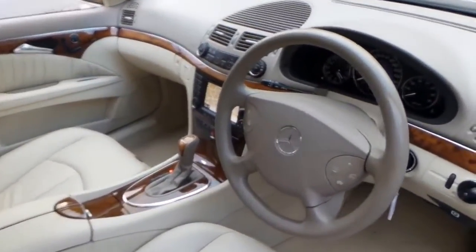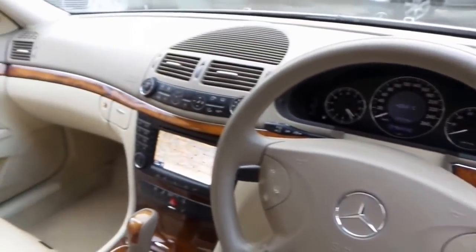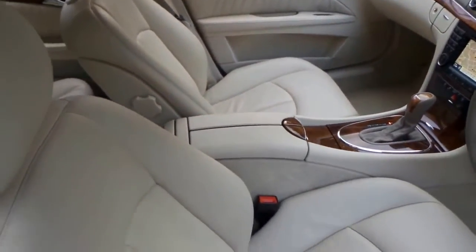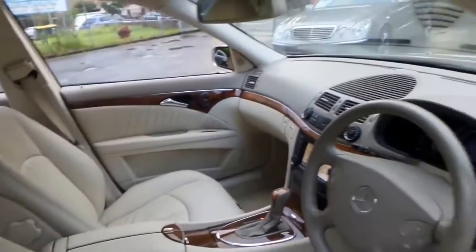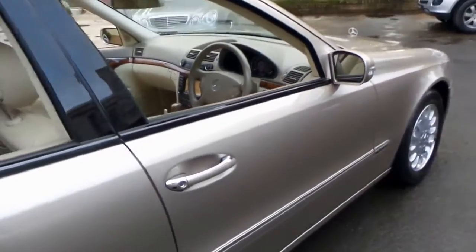It's got two remote keys to it. It's an E320 Elegance — you can tell by all the timber. But just look at the condition of this car. The seats are absolutely beautiful. The timber work is very good. The car's been garaged its entire life, as you can see.